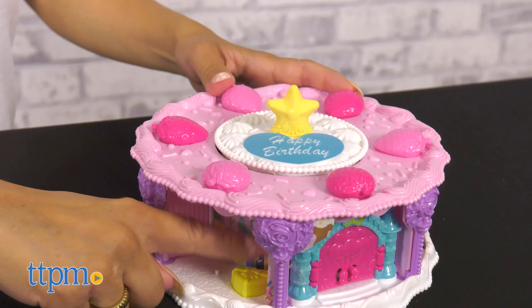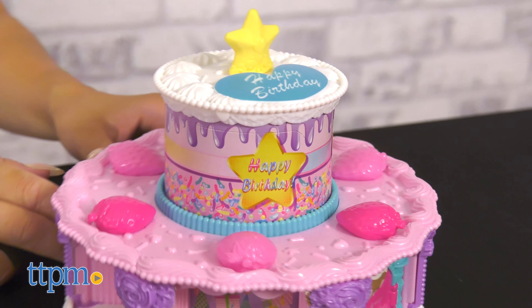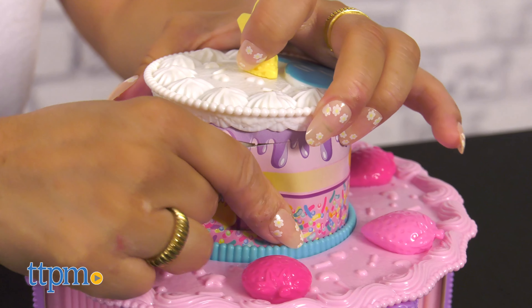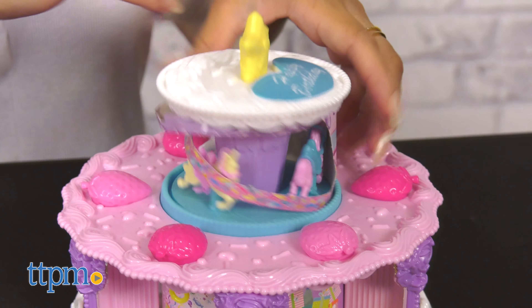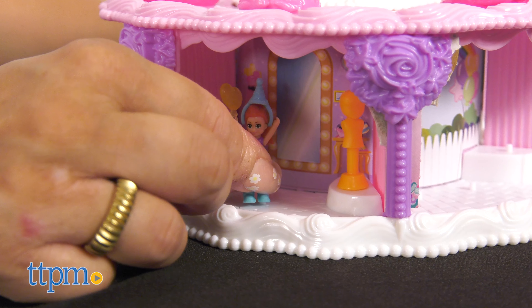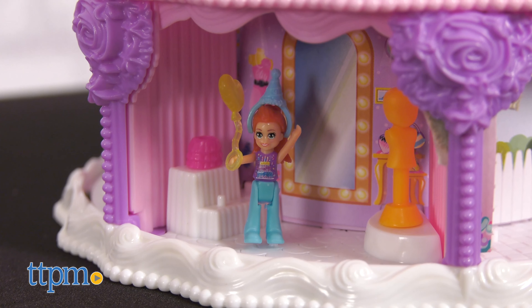After opening door six, there's a yellow heart button that kids can push that pops up the second tier of the cake, which is door seven — the grand finale. Here kids will discover an exciting Unicorn Carousel Playset. The entire playset can be used to relive the birthday fun again and again.